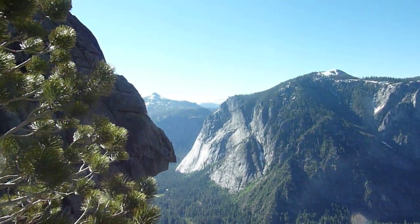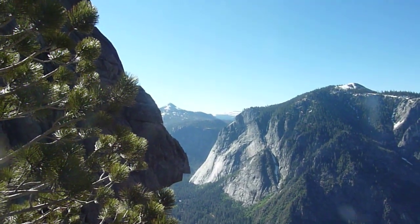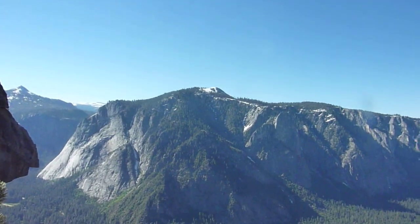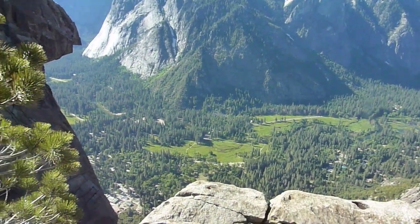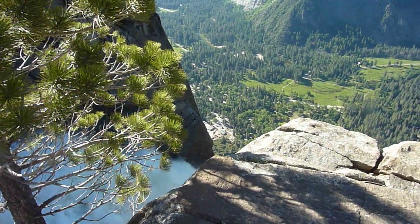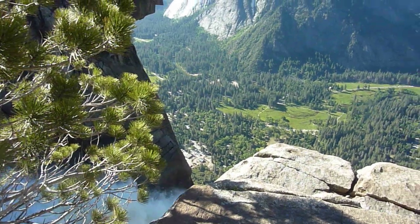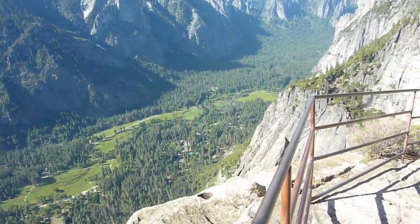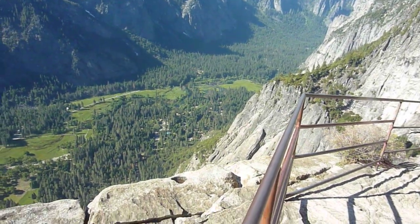We've got Glacier Point. The pointy peak there is Mount Star King. Sentinel Dome on top. There's the valley and all the meadows. You can see — I don't know what those buildings are — over towards Yosemite Lodge. We came around way down there in the trees somewhere.